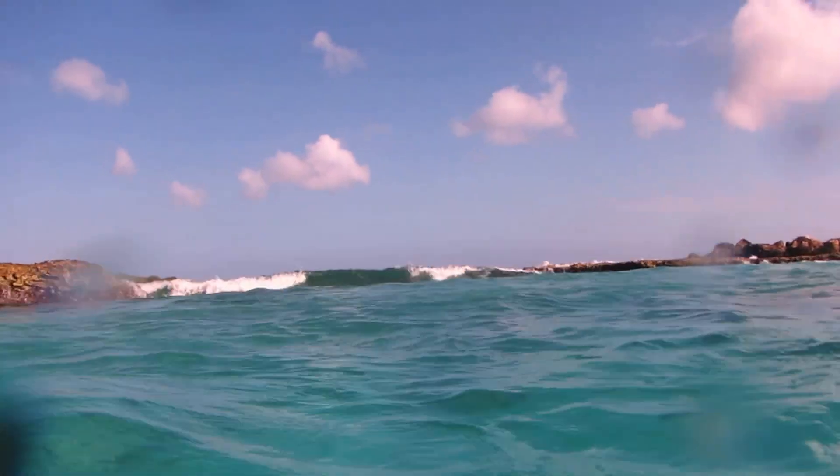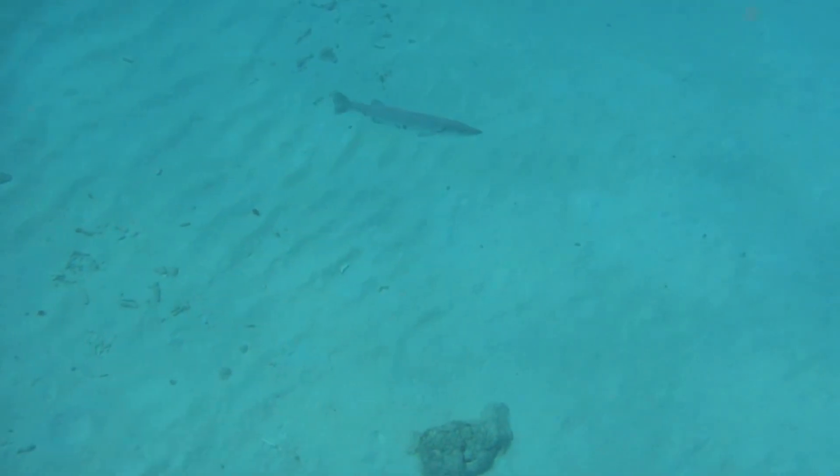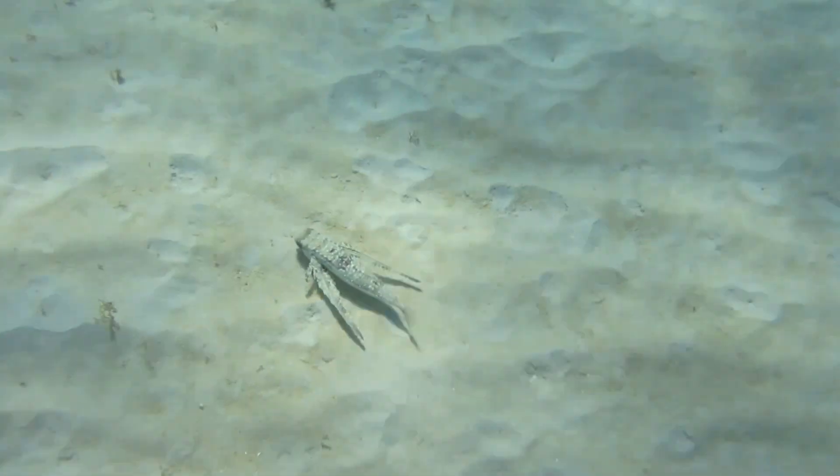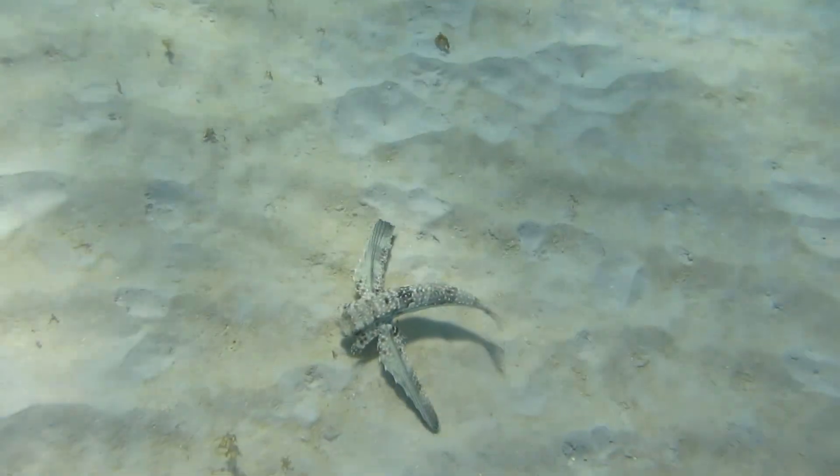Here we are riding the surf back in. Again, it's challenging going in and out because of the surf. Here we are back inside the lagoon where it's calm. Here's a barracuda. We did a nice long swim along one of the beautiful white sand beaches, and there's lots of interesting things to see.